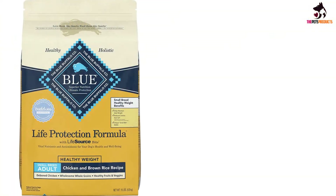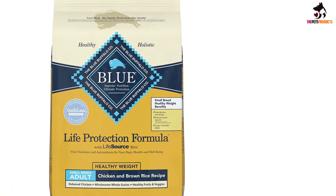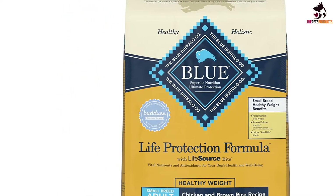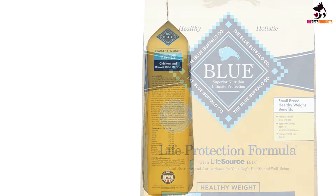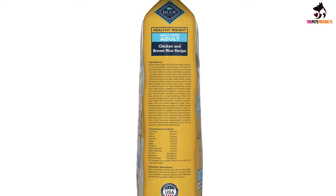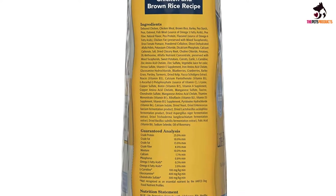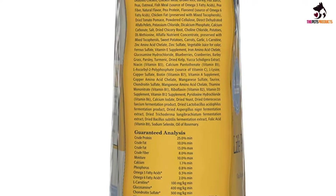Containing whole grains and real chicken, there are no meat by-products here and no fillers of any kind. This kibble is an amazing blend of important nutrients, antioxidants, vitamins and minerals that support the dog's immune system and healthy muscle development. An optimal balance of omega-6 and omega-3 fatty acids promotes a shiny coat and healthy skin, while veggies like carrots, sweet potatoes and peas work on boosting your pooch's energy levels.